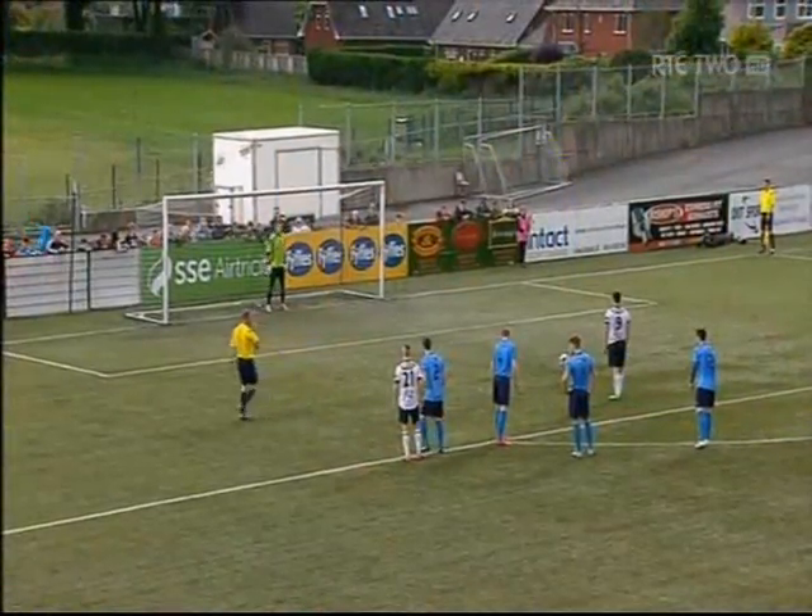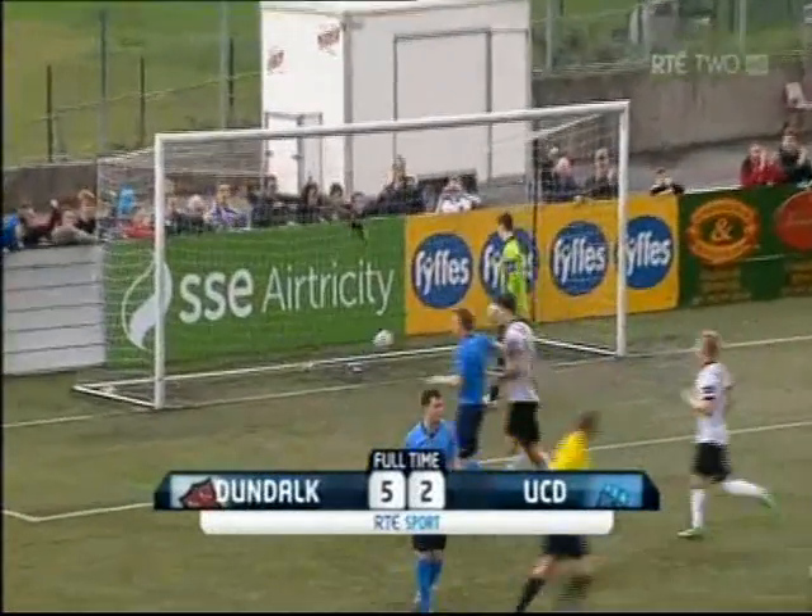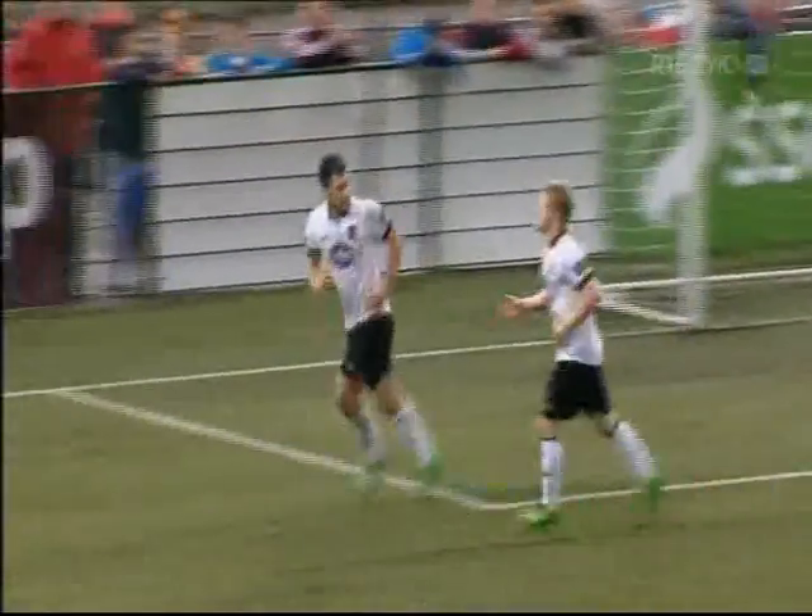Scoring wasn't finished yet, however, as Dundalk got a fifth before the end — yet another penalty, with Hoban scoring the spot kick to leave it 5-2 in the end for Dundalk.